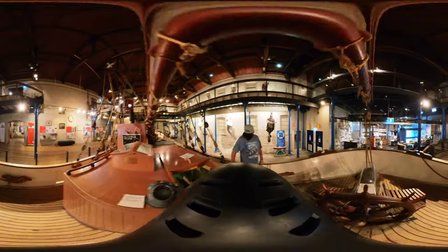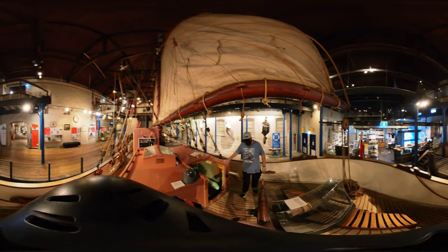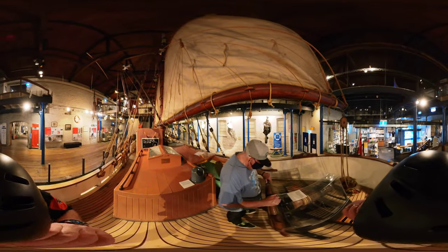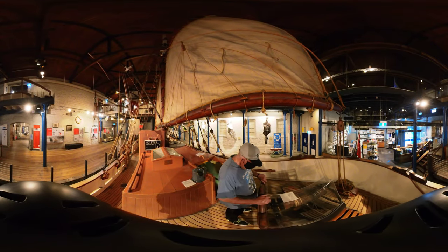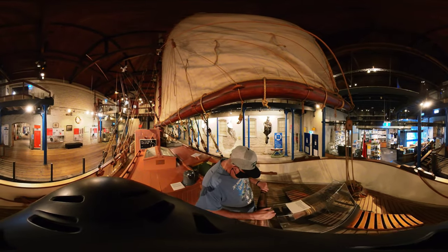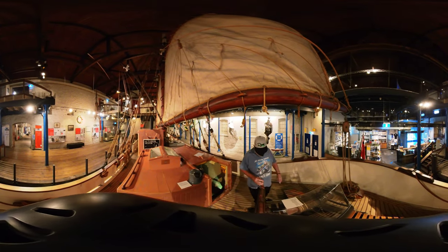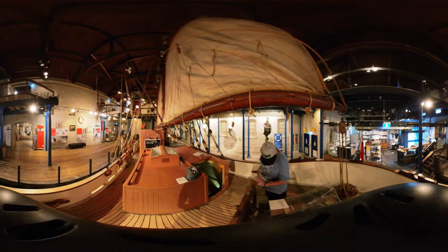Just watch yourself down there. It's the ship's wheel. You are facing the wrong way. This is the rear of the vessel. You can stand beside the ship's wheel and look towards the mast to steer. You can do a lot of that.